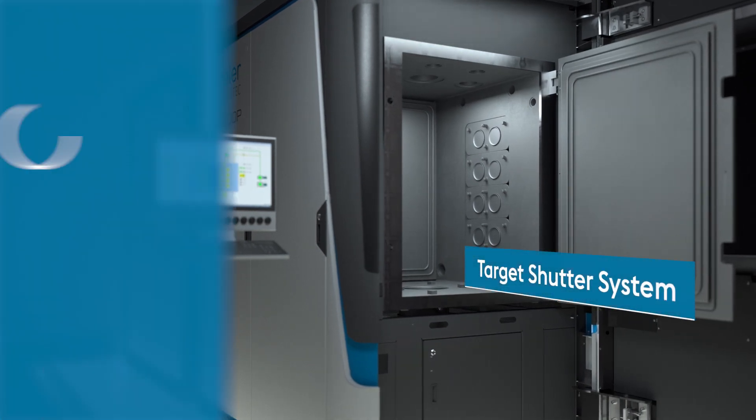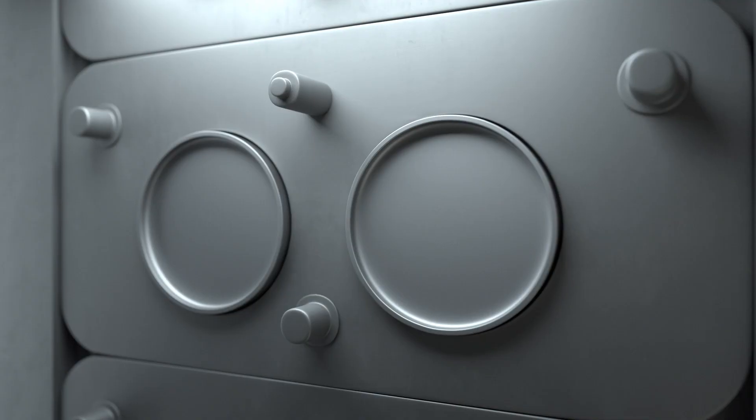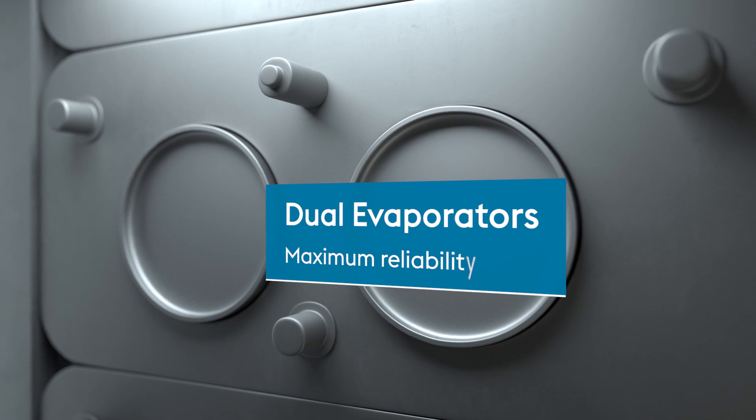Its new target shutter system protects your targets from contamination and increases efficiency by reducing cleaning efforts. Moreover, its dual evaporators offer you maximum reliability.